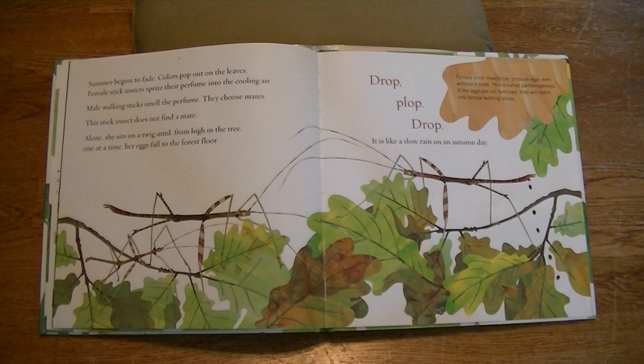Summer begins to fade. Colors pop out on the leaves. Female stick insects spritz their perfume into the cooling air. Male walking sticks smell the perfume. They choose mates. This stick insect does not find a mate. Alone, she sits on a twig until, from high in the tree, one at a time, her eggs fall to the forest floor. Drop, plop, drop. It is like a slow rain on a summer day.